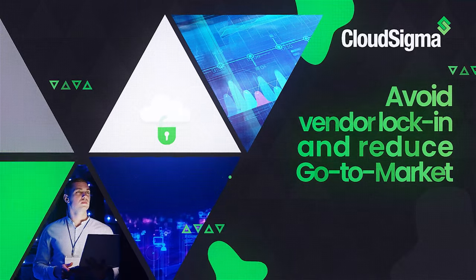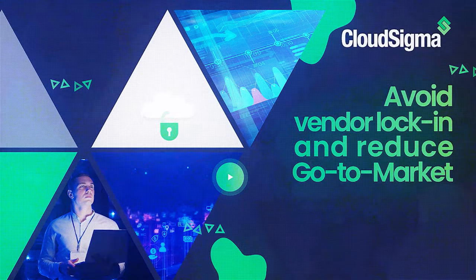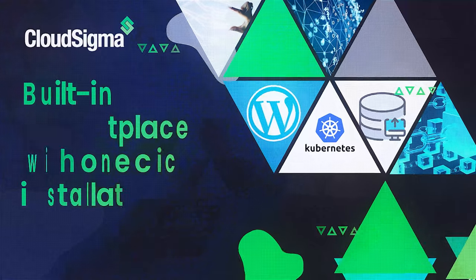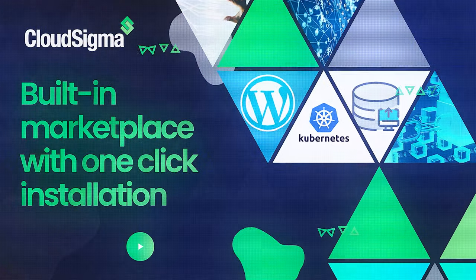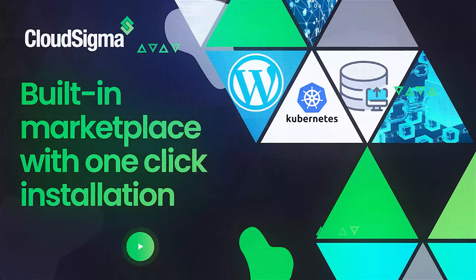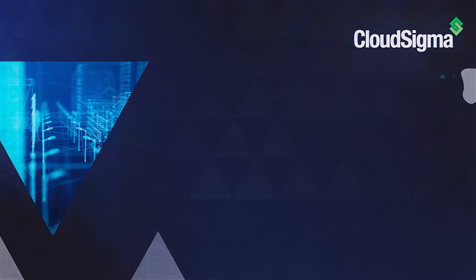CloudSigma's PaaS Zero Code Change Deploy approach enables you to bypass vendor lock-in and significantly cut down on your go-to-market time. Find all the applications and add-ons you need for your project with our dedicated marketplace built right into CloudSigma PaaS for ease and one-click install.